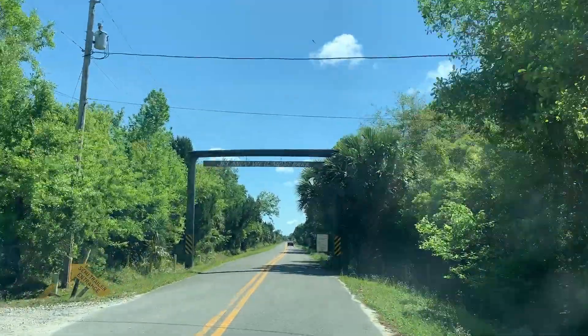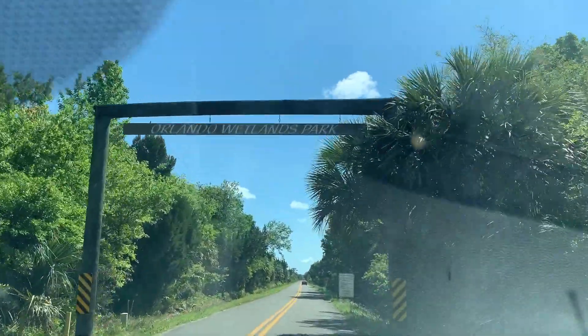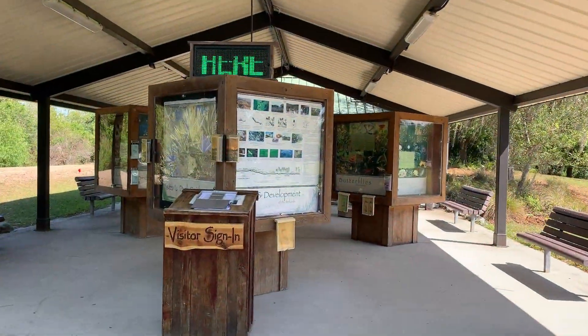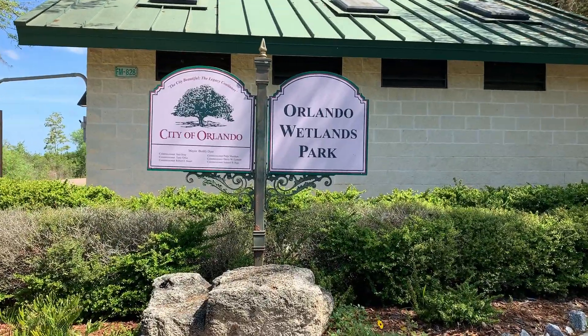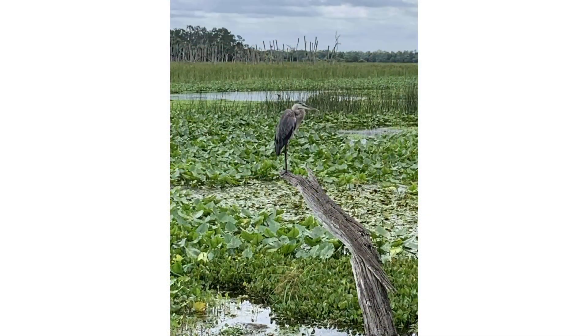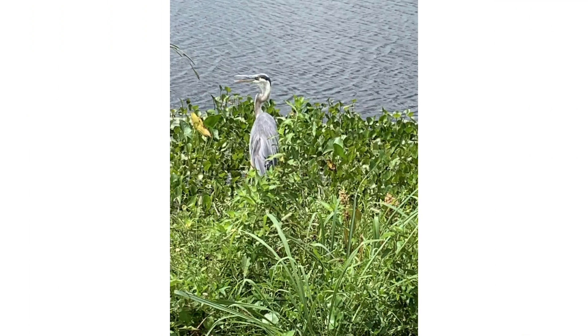If you love nature, then head on over to the Orlando Wetlands Park here in Christmas. You can walk, ride your bike, hike, or even horseback ride on the trails. Here are some photos of the wildlife we saw on our tour.